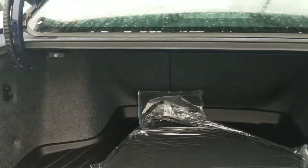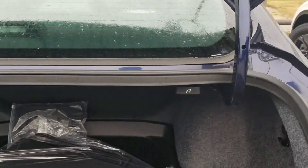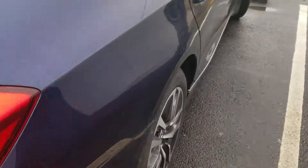Cargo liner, great space in the hybrid trunk, fold-down seats as well.